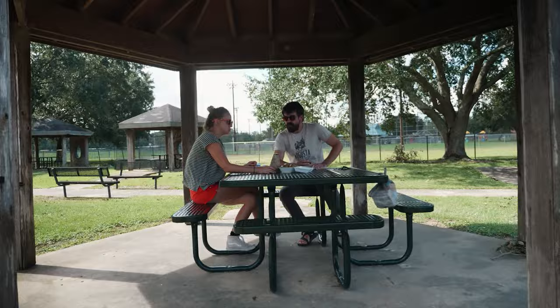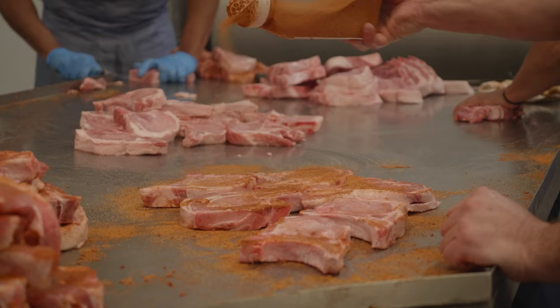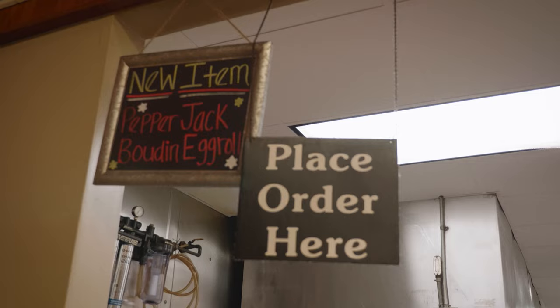Boudin and cracklins are eaten throughout the day for any meal, and literally millions of pounds of these popular Cajun foods are served locally and shipped across the country every year. In Acadiana, butcher shops carry all the traditional cuts of meat as well as traditional boudin and cracklins, but many offer their own specialty creations, like deep-fried boudin balls and pepper jack cheese boudin egg rolls.